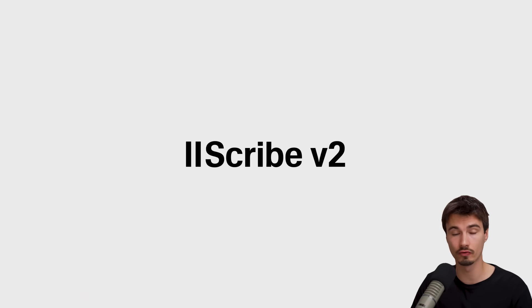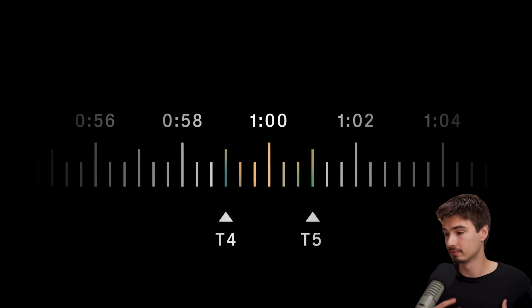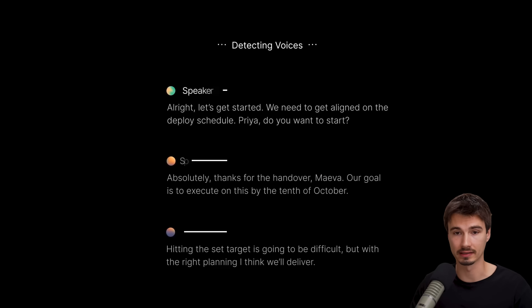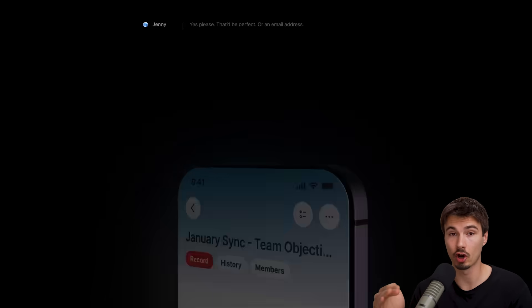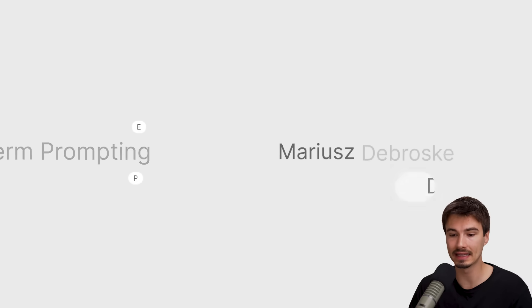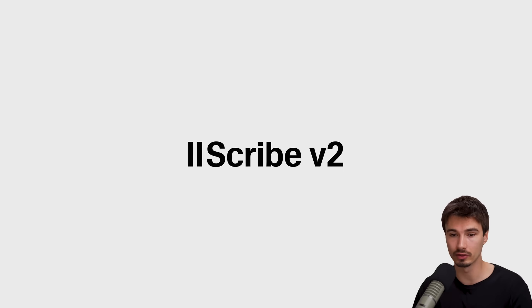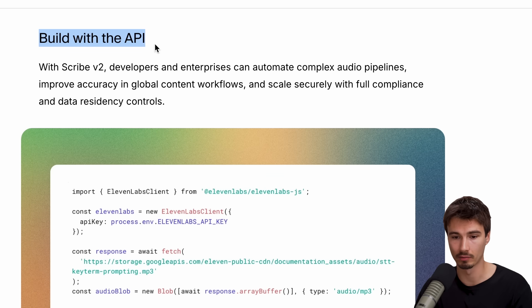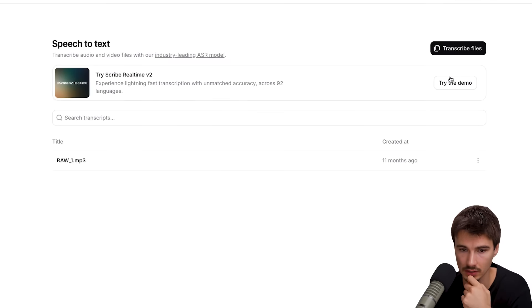Next, we have Scribe V2 from 11 Labs — their transcription tool. You give it audio and it turns it into text. Scribe V1 was already the state-of-the-art model on many dimensions, and they just released Scribe V2, making it even better. This is mostly something for builders but also for content creators who want flawless transcription for many video files. There's an API for developers, but you can also try it in 11 Labs Studios, which is easy enough for everybody. Let's try the demo.